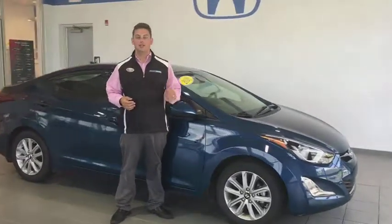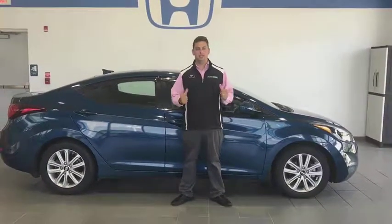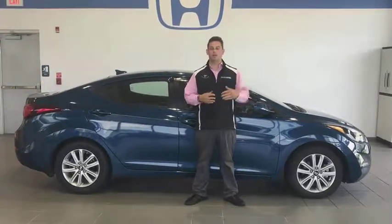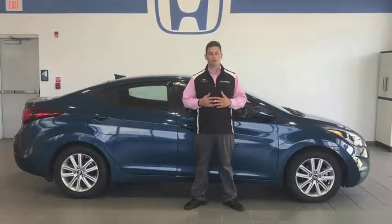This 2016 Hyundai Elantra has a lot of nice features. So if you want more information, come on down and see me, Tim Orlando, or give me a call at 724-717-1500. I'm located across from Walmart in Indiana on Oakland Avenue, and I'd love and look forward to seeing you.